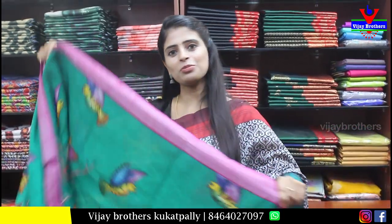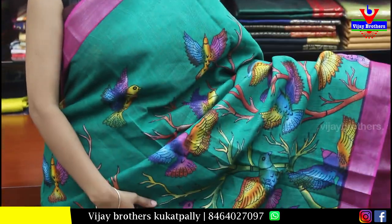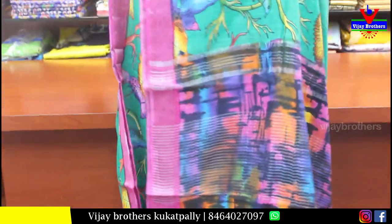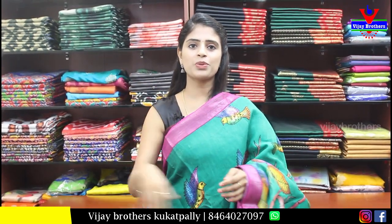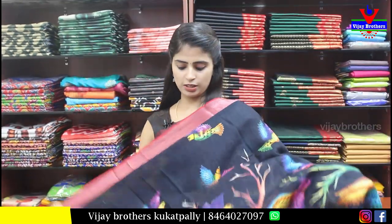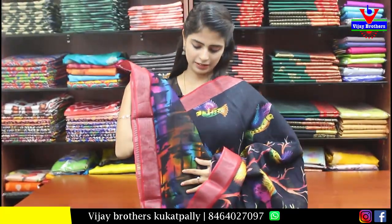The price is Rs. 1000. This is a beautiful party wear linen saree — green with pink combination. Both sides of the border are 2 inches, pink border, with a body pattern of printed creepers and florals. The blouse comes in pink and multicolored options. You can also see the black and red combination, same white border, and orange. The blouse is multicolored. Price is Rs. 800.